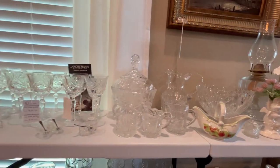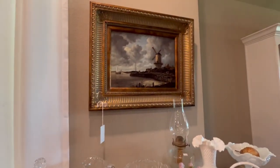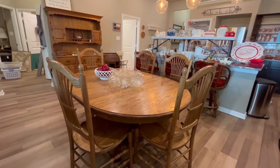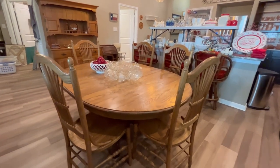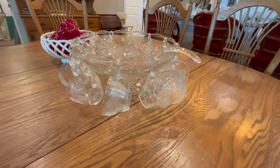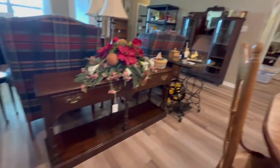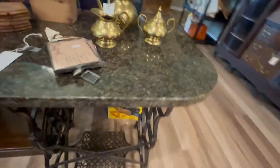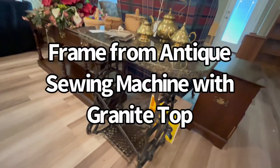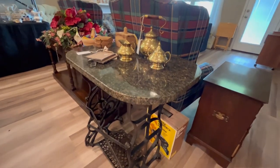We have a few more milk glass pieces and more crystal. Another piece of artwork. As I turn around, I will show you the dining table — six chairs, with one actually in another room. A crystal punch bowl with all the cups hanging. This cute little basket with the apples. Behind me there is a sofa table, and then this is the bottom of an antique sewing machine that has been repurposed into a table with a granite top — such a unique piece.